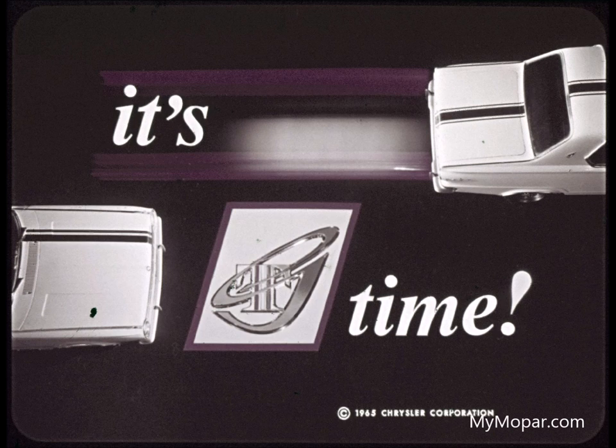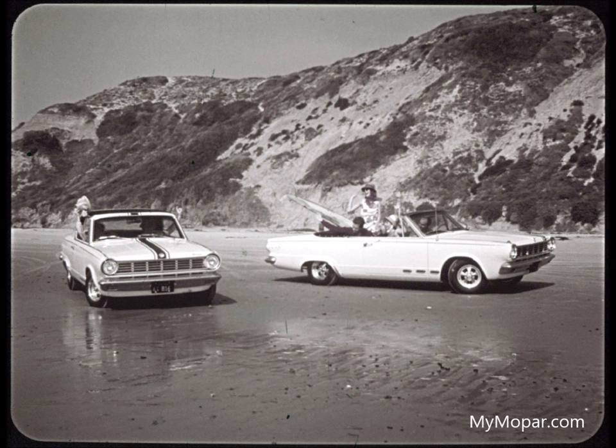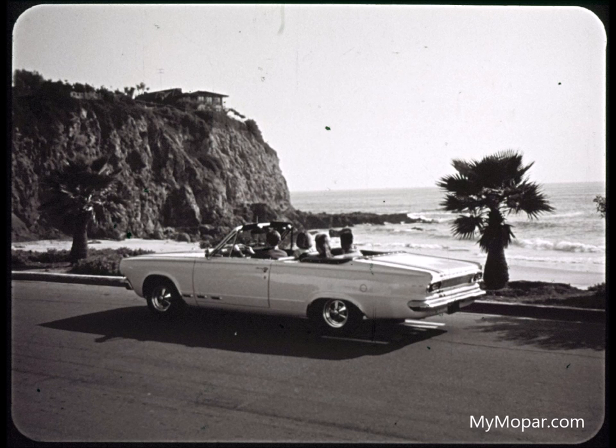It's go time with Dart GT — Dart GT new spring yellow, all dressed up and everywhere to go. Mag wheels that make it stand out over all the rest. Take your pick: hard top or convertible, both swingers. Racing stripes if you want them. If you want a real performer, choose the high-performance 273 V8 with a four-barrel carburetor and unsilenced air cleaner, or choose a tamer V8 or a six if you like.